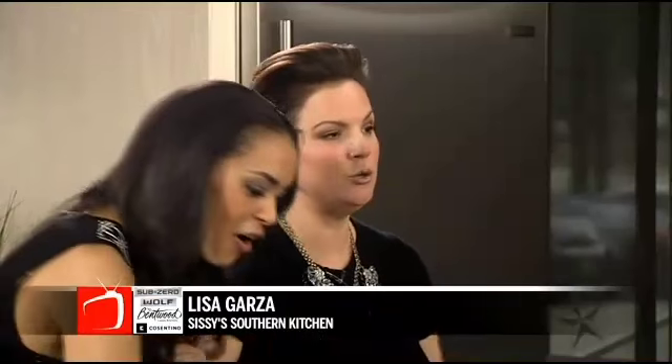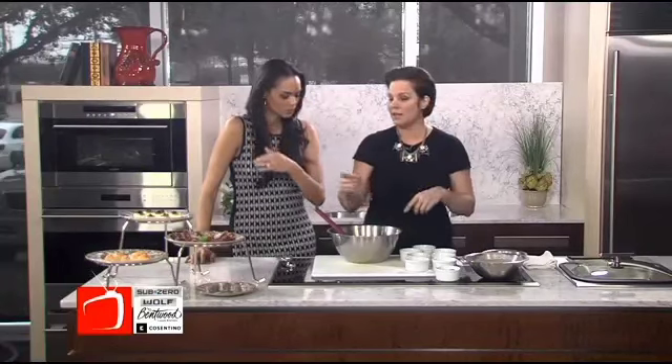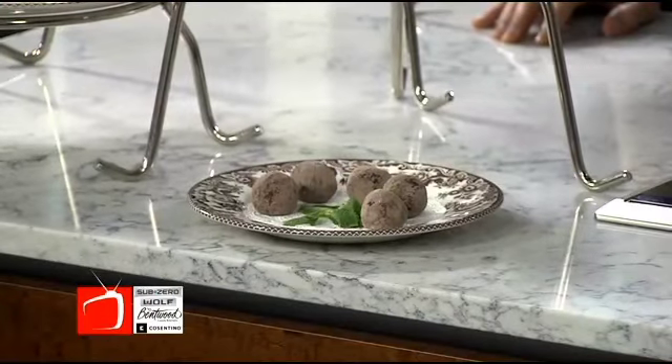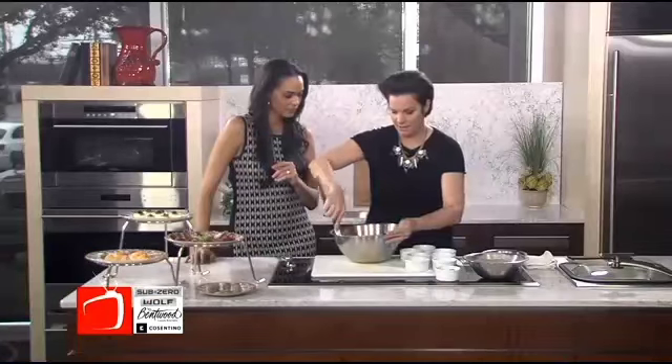Is this a recipe or a dessert someone can get at your restaurant if they come in? Yes. And how do you serve it? They're served just like we have here. You can buy them individually. So if you've had your meal and you don't feel like having a giant dessert, you can just order a couple of truffles. And we make these in-house.